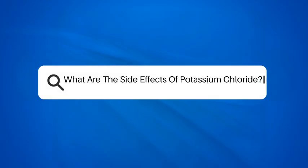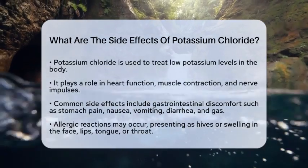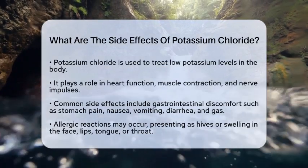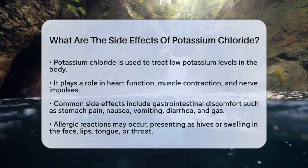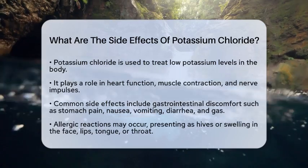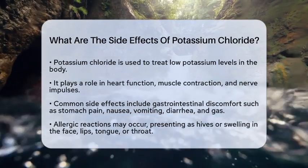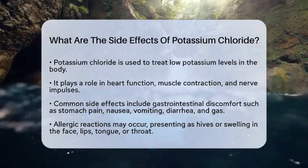What are the side effects of potassium chloride? Have you ever wondered what happens when you take potassium chloride? This compound is often used to treat low potassium levels in the body, but it can come with some side effects. Let's break down what you need to know about potassium chloride and its potential effects on your health.